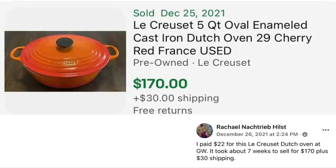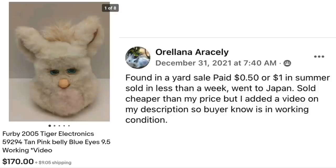Rachel Hilst paid $22 for a Le Creuset Dutch oven at Goodwill and it took about 7 weeks to sell for $170 plus $30 shipping — a bright cherry red color. Oriana Araceli found a 2005 Furby, tan with pink belly and blue eyes, at a yard sale for $0.50 or $1 in the summer. It sold in less than a week, went to Japan, and she added a video to her description so the buyer could confirm it was in working condition. Maximum cost $1, sold for $170.